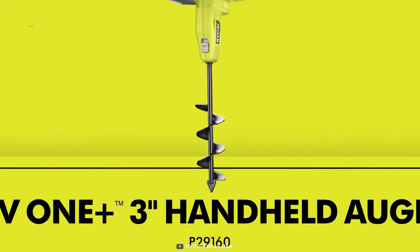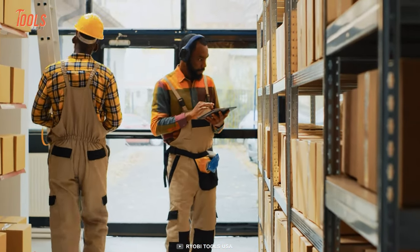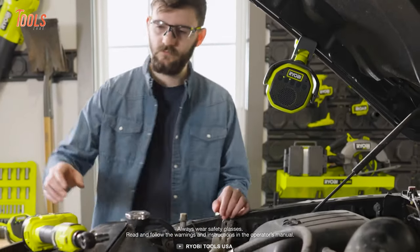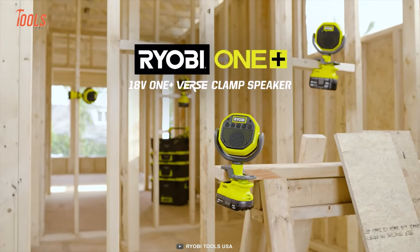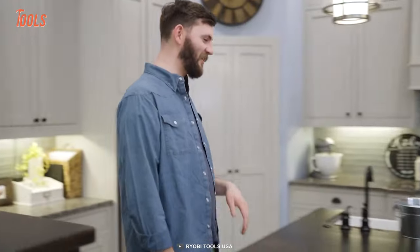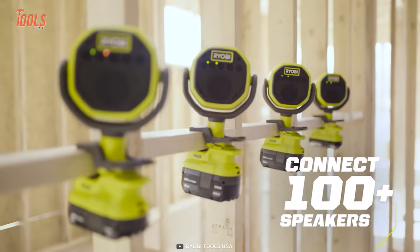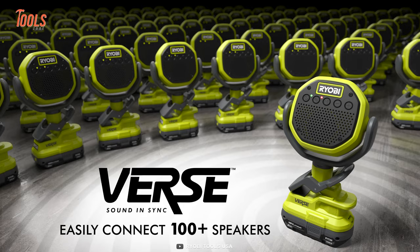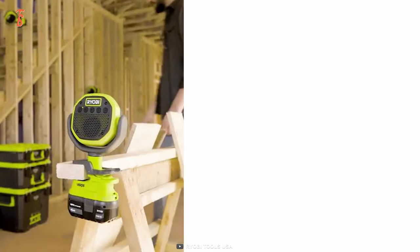Music is the ultimate way to boost your work speed around tight job sites, so get ready to experience sound like never before with the RYOBI Verse Clamp Speaker. With a Bluetooth streaming range of over 250 feet, this speaker can turn any outdoor excursion into a party. And with Verse technology, you can connect over 100 speakers with up to 150 feet of speaker-to-speaker connection range.